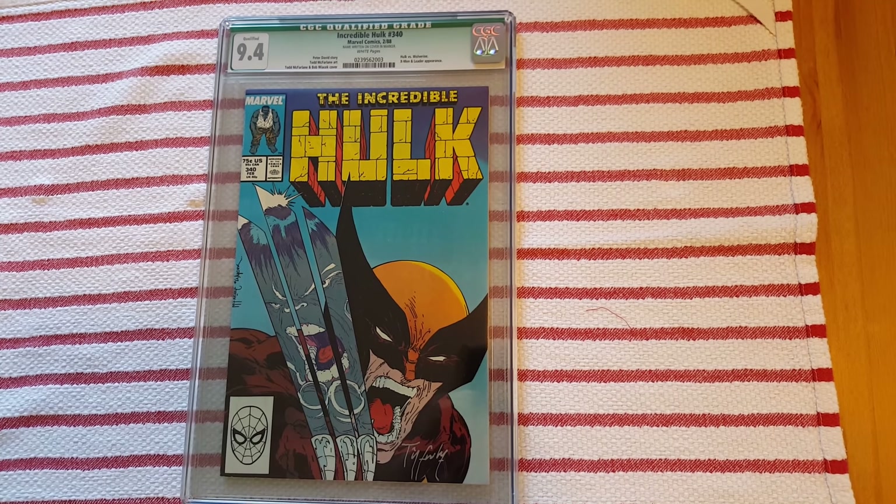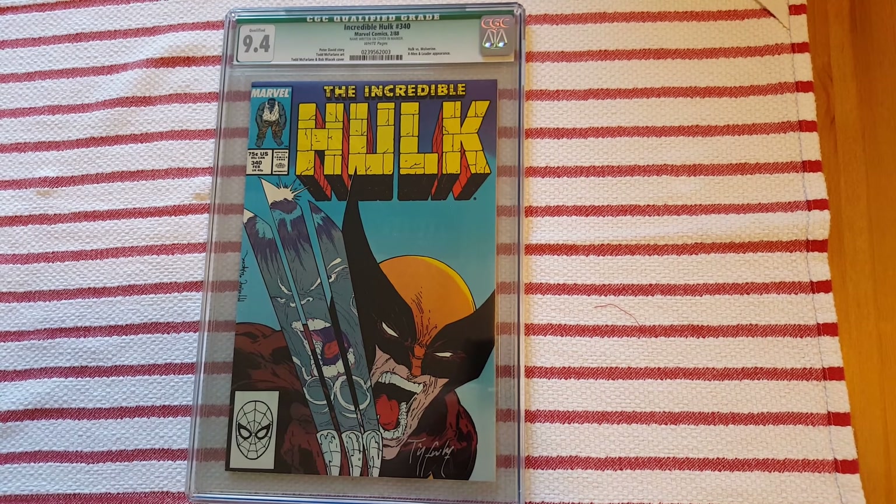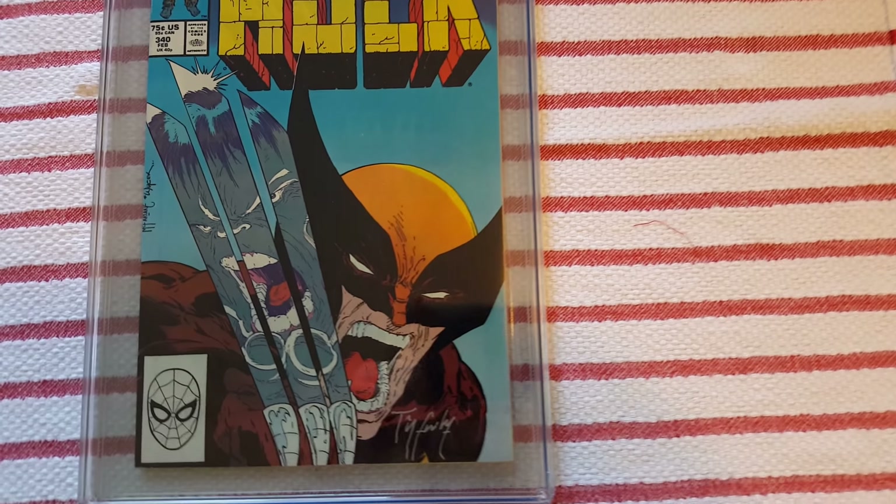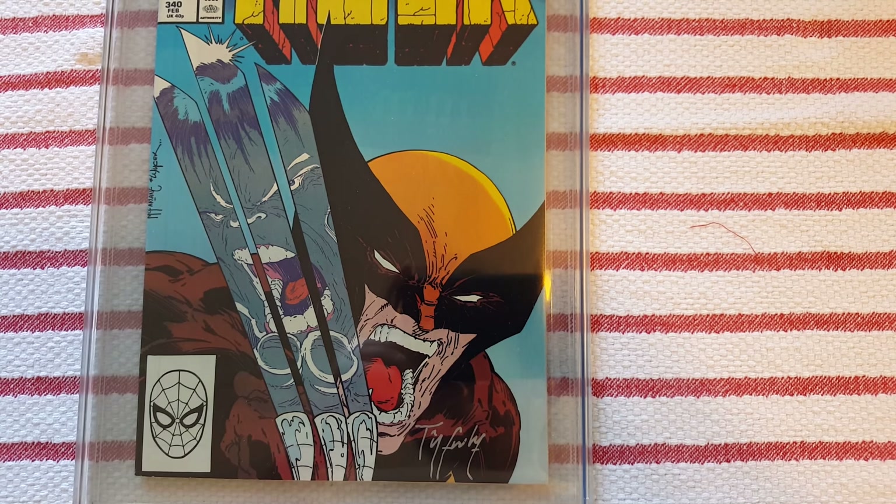Today we have an Incredible Hulk number 340 that is CGC rated at a 9.4. This is a really cool comic with really awesome artwork — who doesn't like a good old-fashioned Wolverine versus Hulk brawl.